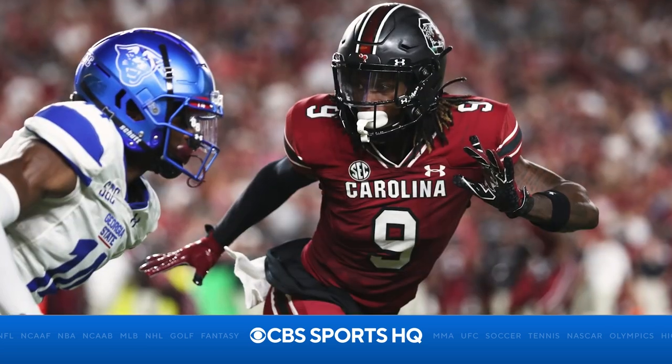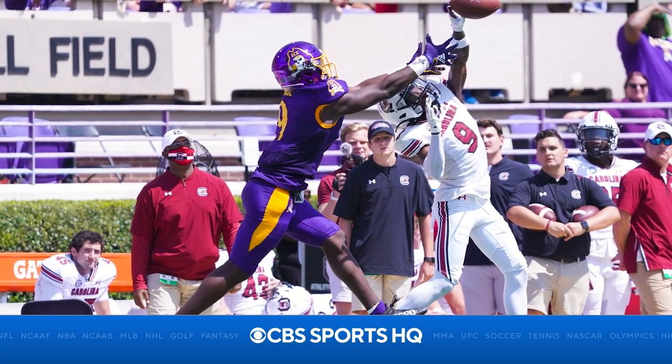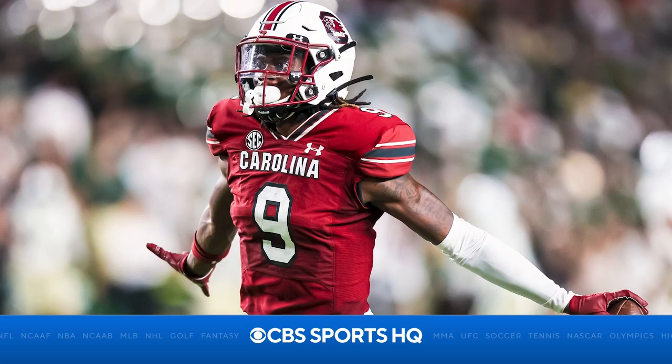This is a guy that has seen a lot of high-level play. You talk about good eye discipline — I love that about Cam. When you talk about attacking the football and being able to create turnovers, I love that with him as well.